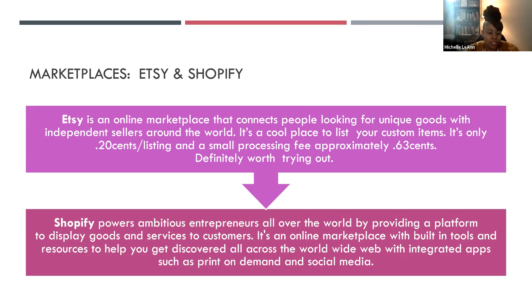Another marketplace I use is Shopify. I pay $29 a month, however when you have sales coming in it kind of balances and offsets it. Shopify powers ambitious entrepreneurs all over the world by providing a platform to display goods and services to customers. It's an online marketplace with built-in tools and resources to help you discover and be discovered all across the world. One of the cool things I like is integrated apps — it connects to print on demand as well as social media, so you can push to your print on demand shops and post on social media all from Shopify.